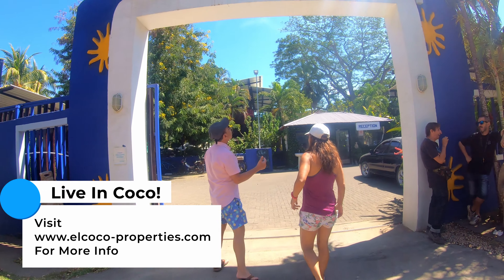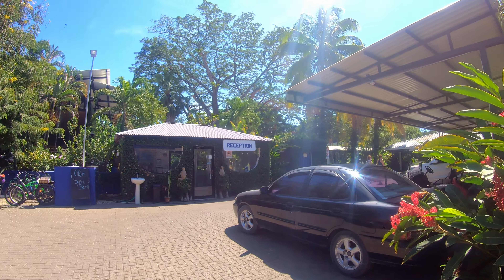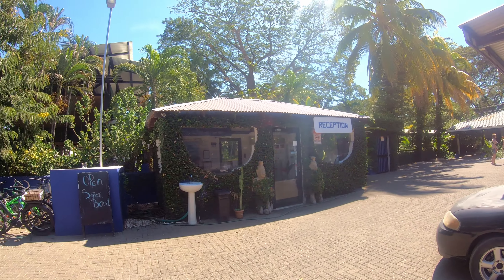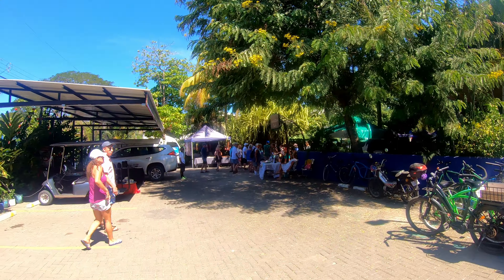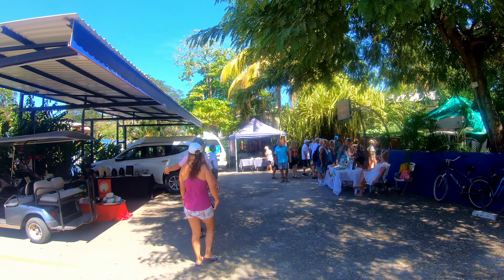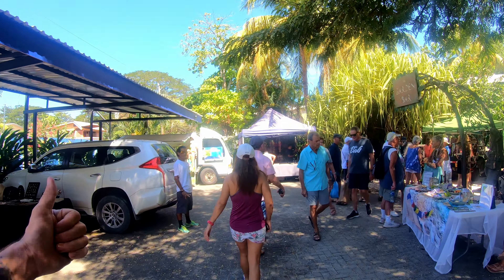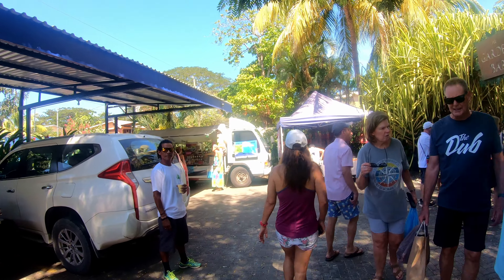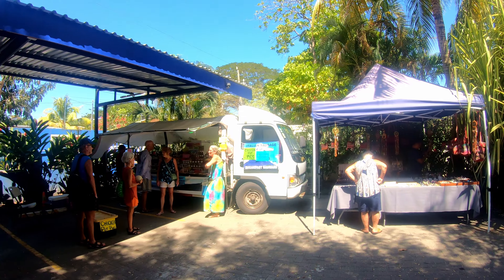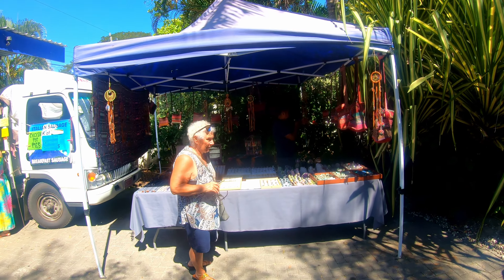So here we are at the market. You're going to go in — this is actually a hotel and restaurant as well, La Puerta del Sol. Here's a reception if you happen to come here for the hotel side. But you're going to go left here to get into the market. You can see all the vendors set up — all kinds of stuff here. I'm going to try to not interfere with anybody's hustle, but I'll go around so you can see all the cool stuff.